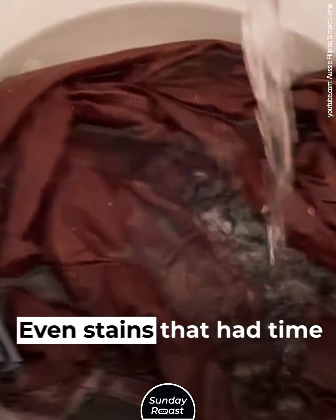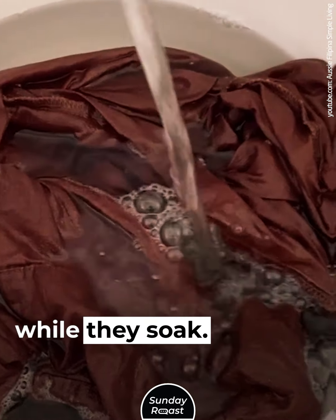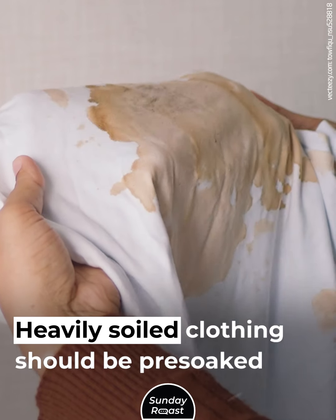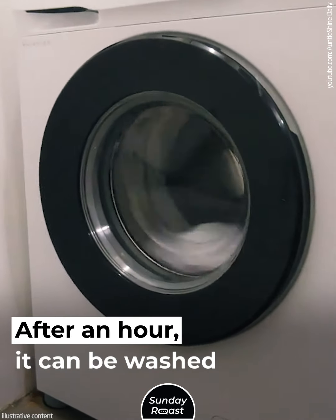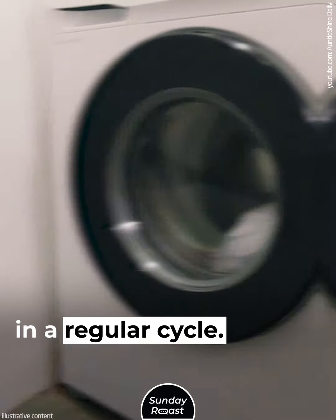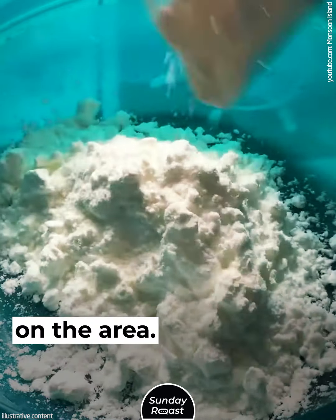Mistake 9: Forgetting to Pre-Soak Stains. Even stains that had time to set can loosen while they soak. Heavily soiled clothing should be pre-soaked in enzyme detergent. After an hour, it can be washed in a regular cycle. Fresh spills can be removed by sprinkling cornstarch on the area.